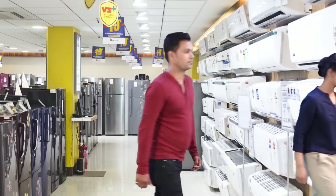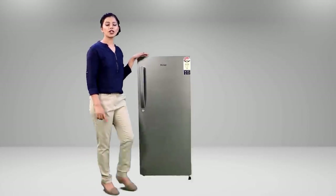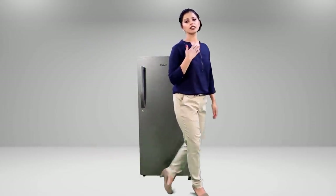Here, let me show you. This is Hiya's 195 liters direct cool refrigerator. It offers the best specifications and performance in its category. Here are the top three reasons why I recommend this fridge to you.